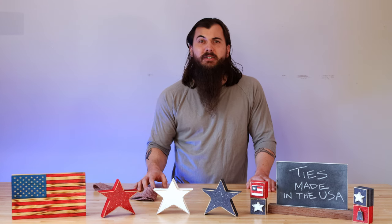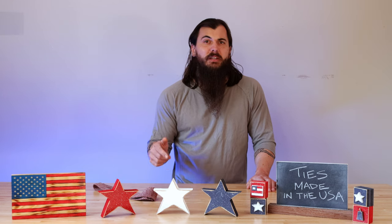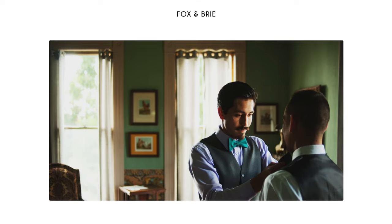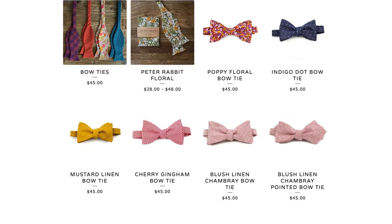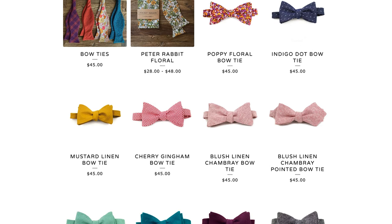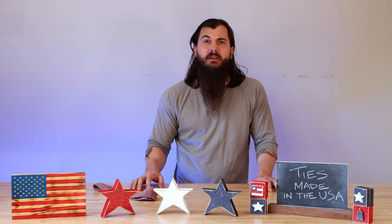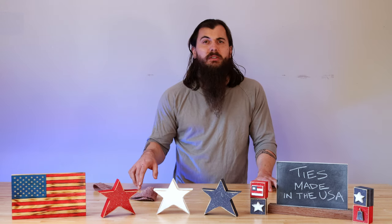Now let's move on to some great American-made tie brands. I don't have time to cover every single tie brand manufacturing in the US, so make sure to leave a comment below with your favorite. First up is Fox and Brie, based in Austin, Texas, started in 2010. They offer a lot of different tie options from neckties to bow ties in a lot of different styles and colors. Look for their solid color linens for US-sourced stuff — they also use a lot of recycled and vintage fabrics, though they do import some materials for select ties.